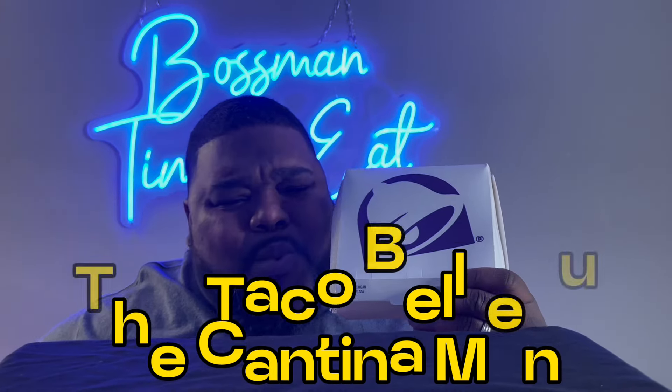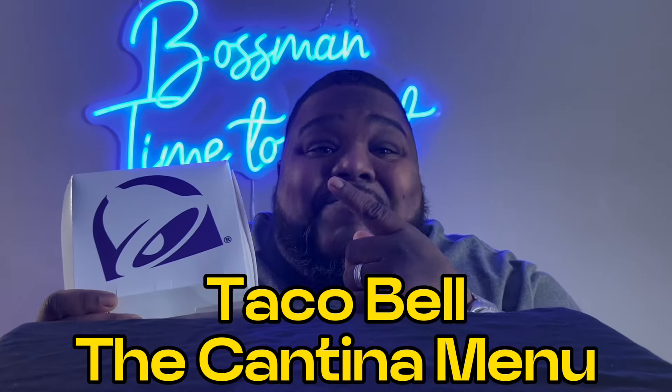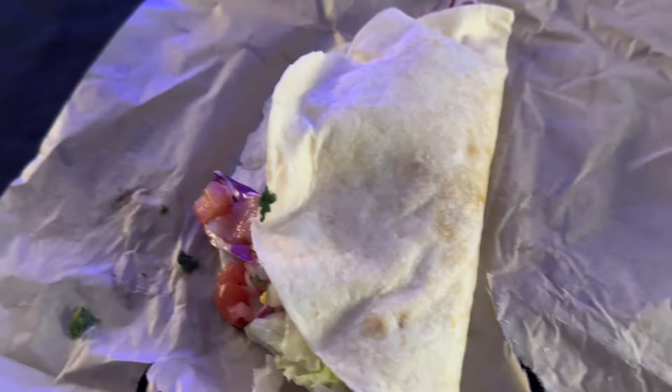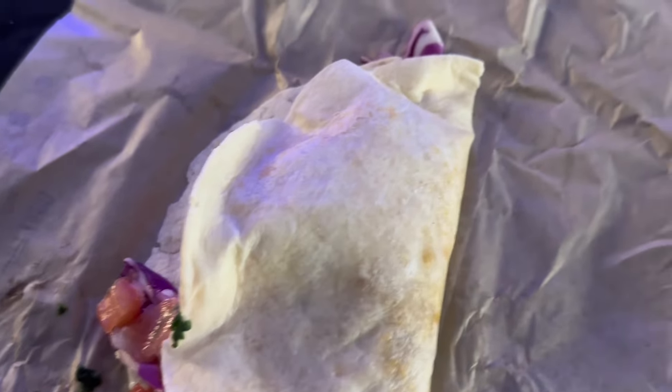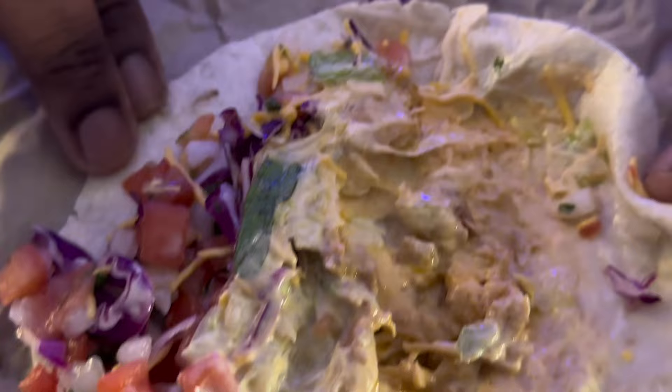Taco Bell got a new menu — let's check the whole thing out. What up, it's Jay the boss man, and you know what time it is: it's time to eat. We're kicking this one off with the Cantina soft taco. This thing is loaded with a pico de gallo and a creamy jalapeño sauce.